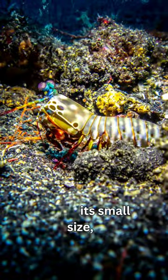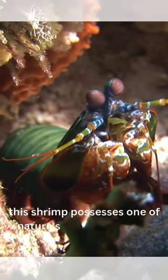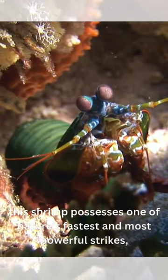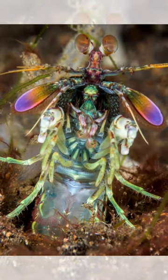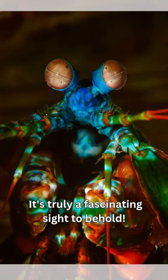Despite its small size, this shrimp possesses one of nature's fastest and most powerful strikes, capable of smashing shells and even breaking aquarium glass. It's truly a fascinating sight to behold.